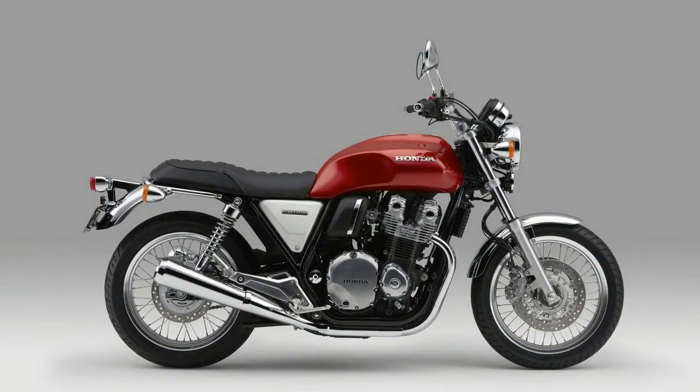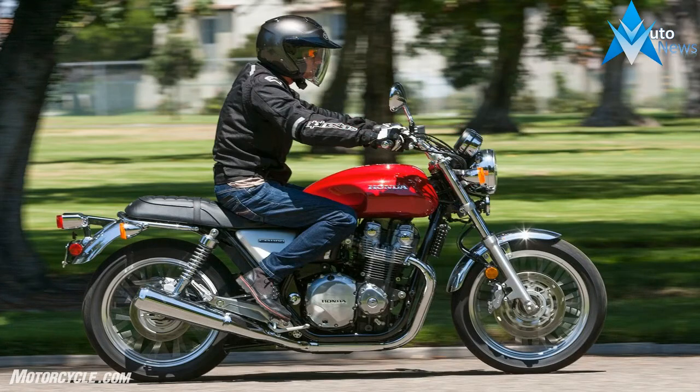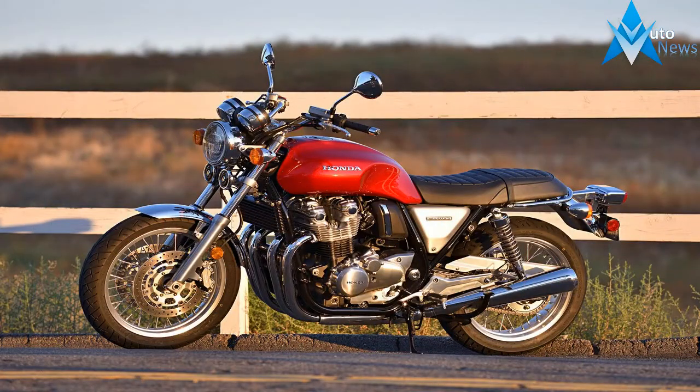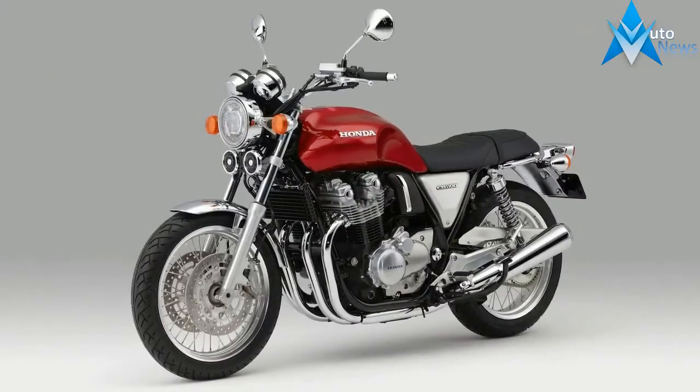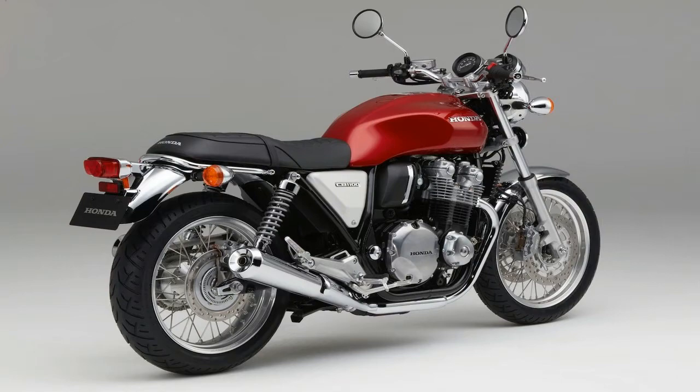The red bike in the foreground is an X identical to the one we're currently testing. The question American Honda must be asking is how many prospective RS owners are out there on our continent. On one hand, the RS retains the same docile air-cooled inline-four 1,140cc power plant as the X — about 84 RWHP — so it won't offer increased acceleration performance. On the other hand, a $500 premium that nets better suspension and brakes seems like a bargain.